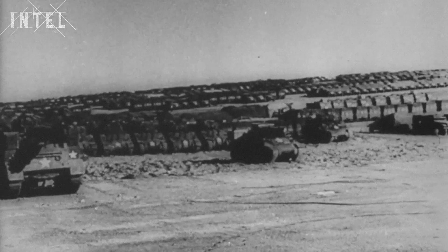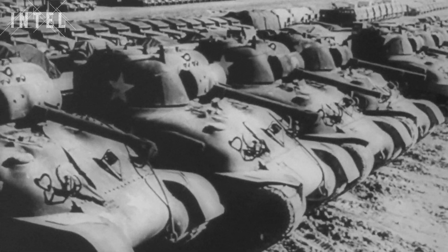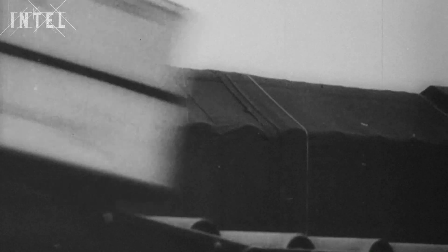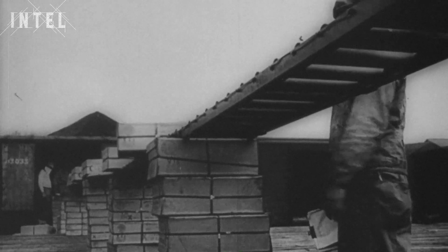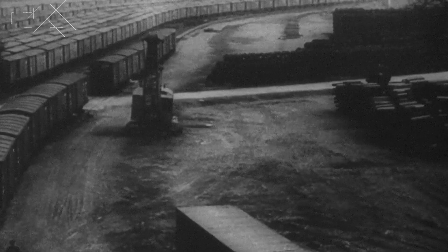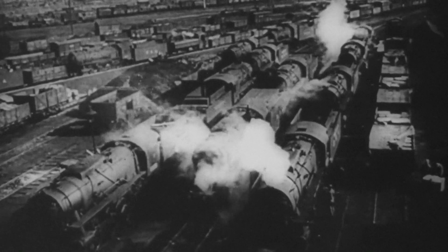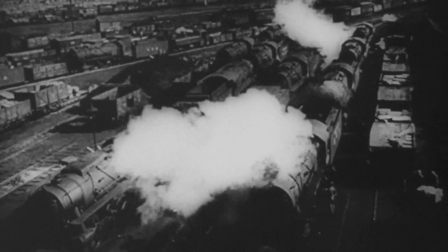If it was to be successful, the operation codenamed Overlord would depend on the speed with which reinforcements and supplies could reach Normandy. Initially this was going to be done by landing craft, but the Royal Navy worried that repeated landings would damage the bottoms of craft. The process would also be too time-consuming because it relied on tides. To supply the tens of thousands of soldiers landing and fighting their way inland, the Allies knew they would need a port.